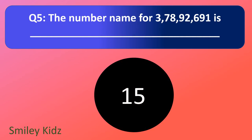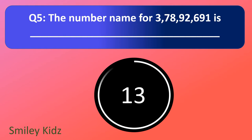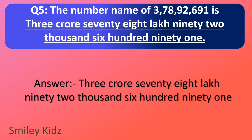Question number 5. The number name for 3 crore 78,92,691 is — your time starts now. And your time is up. The right answer is three crore seventy-eight lakh ninety-two thousand six hundred and ninety-one.